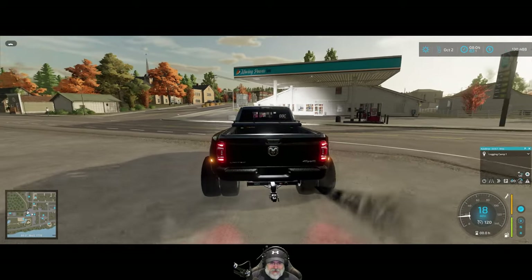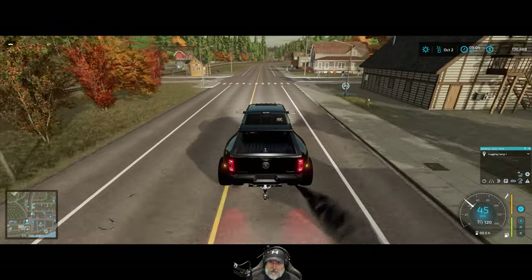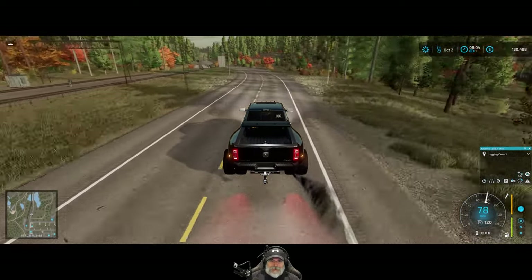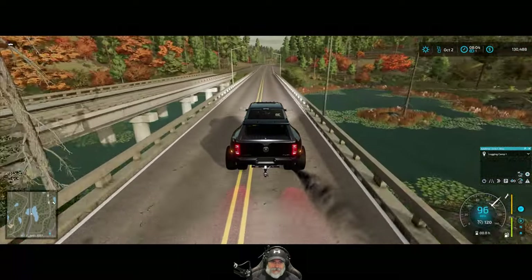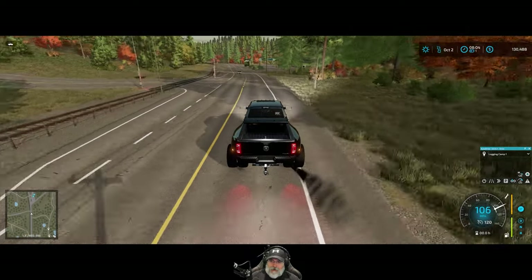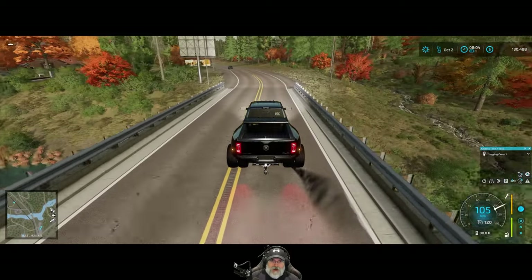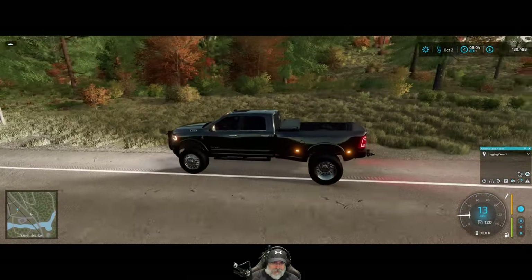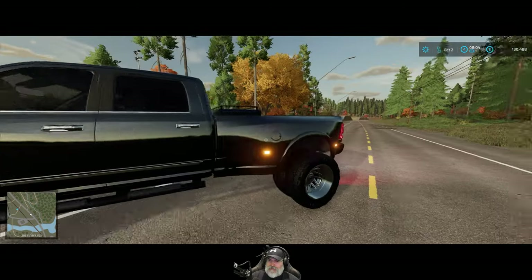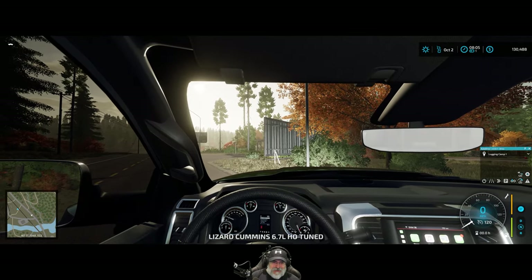This thing goes up to 120 miles per hour. I wonder how stable it is at the higher speeds though. Oh it sounds awesome! I have never gone this fast before in this game. Oh my word, we are cruising. It seems to be fairly stable — it's not all over the place. We're gonna probably get ourselves a ticket. Wow, what a beauty. We got ourselves a toolbox on the back. Is that functional at all? Oh this is awesome, okay, I love it. Nice pickup truck.